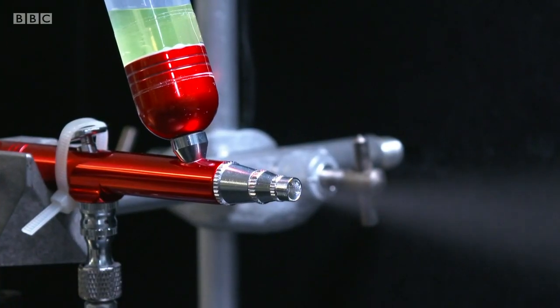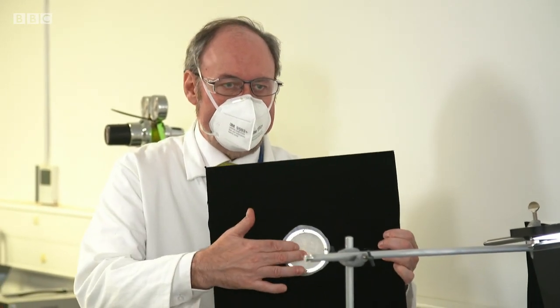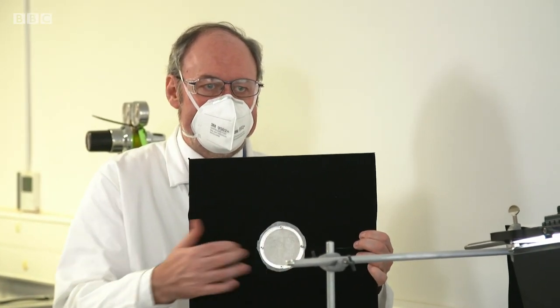So how does the test work? We're going to generate a stream of water droplets — very small droplets, called aerosols. They're a similar size to the sort that would be emitted from your mouth if you were breathing, coughing, or sneezing. In front of that aerosol, we're going to put a holder with a sample from the different sorts of face masks, and we're going to see how much of the aerosol penetrates through the mask.